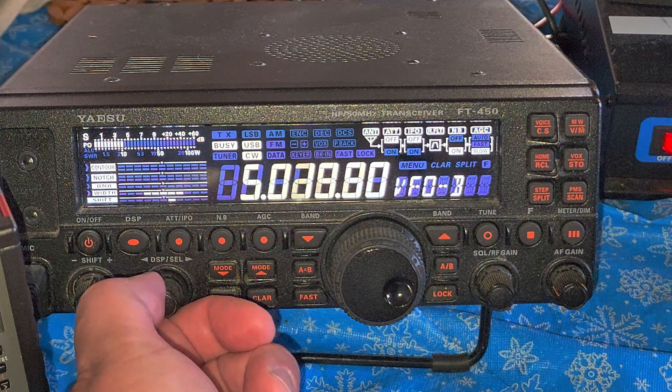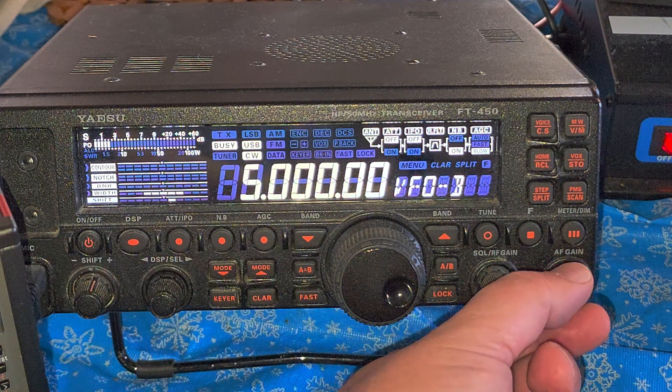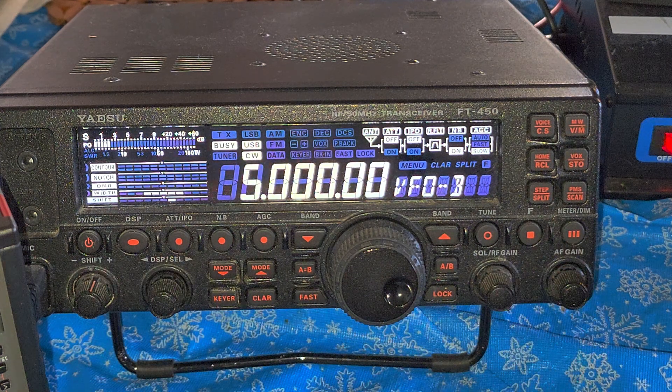That was a tour of the different time signal stations on the Yaesu FT450. Enjoy my videos — please subscribe, give us a thumbs up. Thank you for watching.